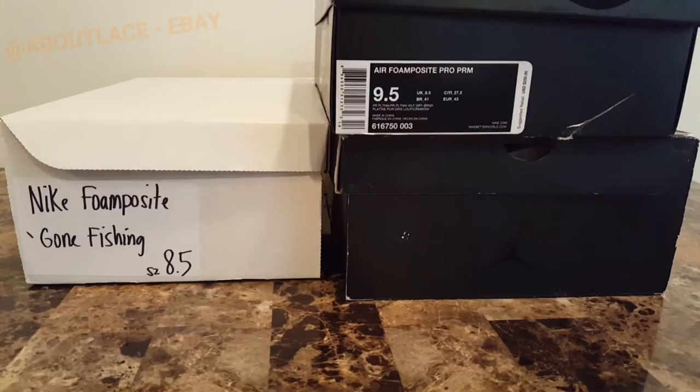It's a mixture of all. So what we do is open the boxes, throw them all into one, mix it up, and just figure out a price for them. We don't specifically say which box came from where or which shoe came from where.